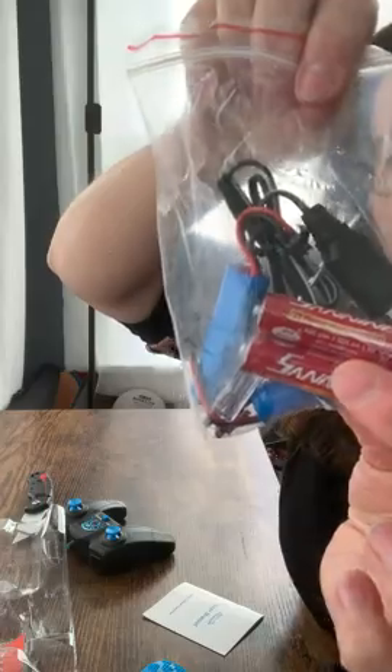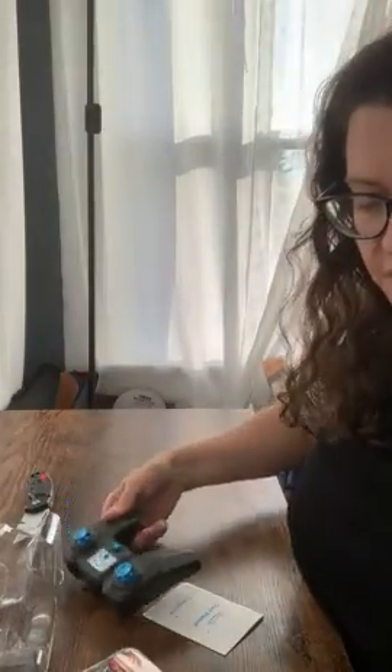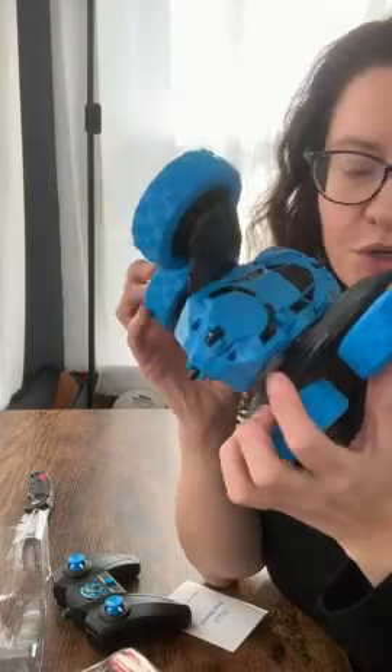It comes with all the batteries you need — the rechargeable ones, the non-rechargeable ones — and a little screwdriver to open up the toy and put them in. That's everything in the package. Super fun toy to play with, great for boys or girls. Can't wait to give it as a gift!